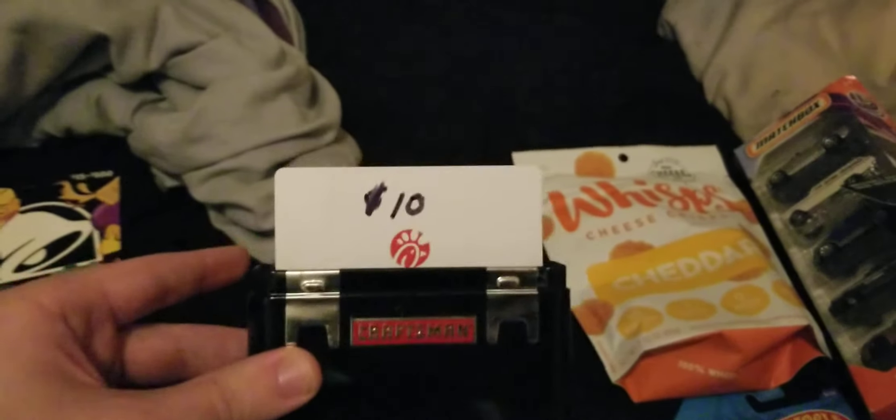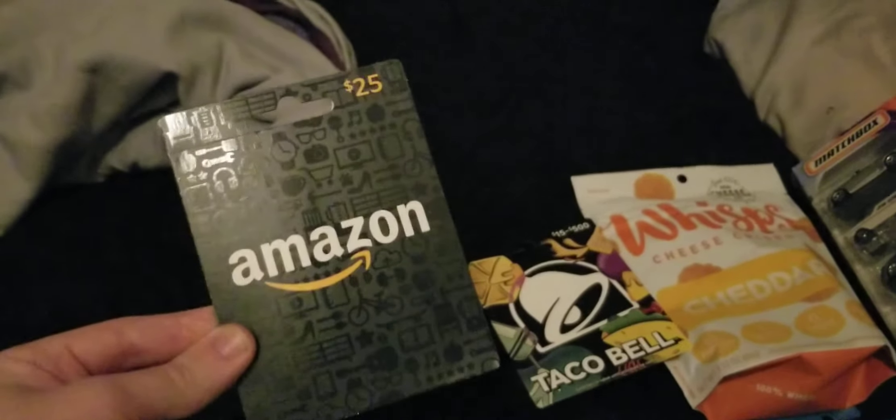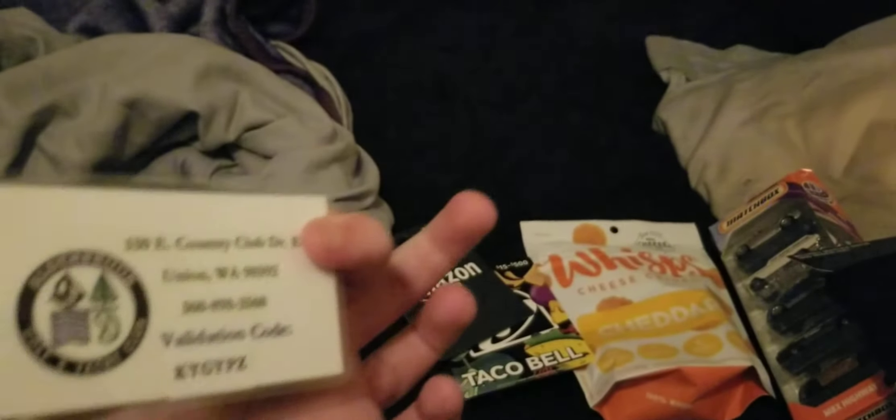I got some gift cards as usual during the holiday season — a Chick-fil-A gift card, a Taco Bell gift card, an Amazon gift card with lots of stuff I like to get on there, and a golf gift card. I love going golfing.